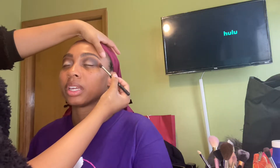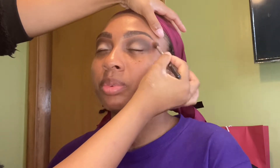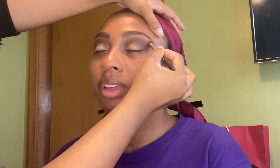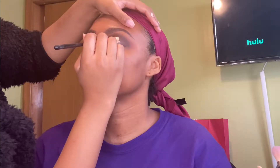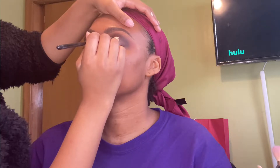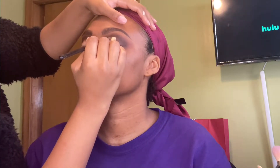I'm just using the brush I used for my transition color to make sure everything is blended out nicely. I'm still using the LA Girl concealer for eyeshadow primer, but I found my Urban Decay Eyeshadow Primer in my kit, so I decided to use that also — it is called Eden — and I'm just using both of those to cut the crease.